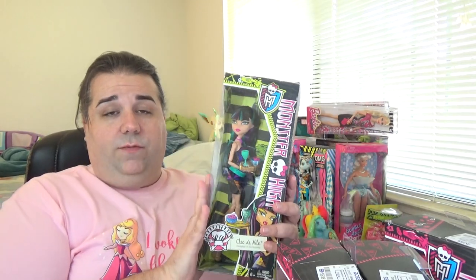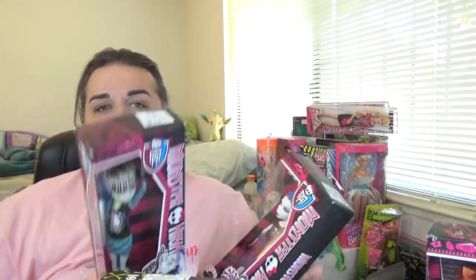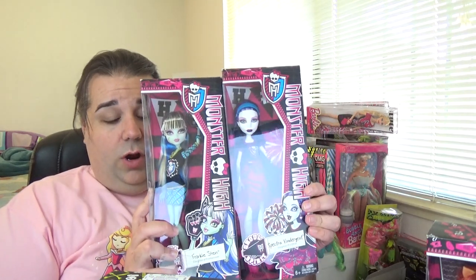I haven't found any Monster High dolls in the wild in a really long time, so let's just get right into it. The dolls I found were Cleo de Nile from the Creepeteria line, Toralei from Coffin Bean, and two from Ghoul Spirit — Frankie and Spectra. I've seen people finding Freaky Fusion budget dolls too. I've been trying not to go out to stores as much, so I don't know if they'll keep restocking.